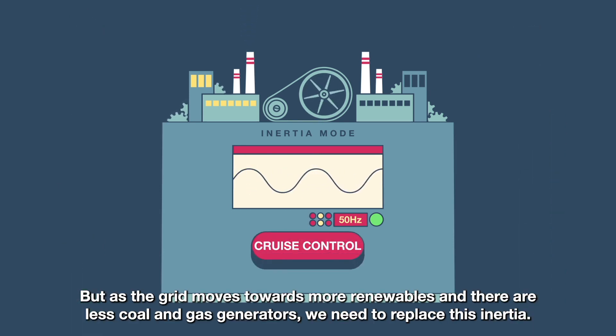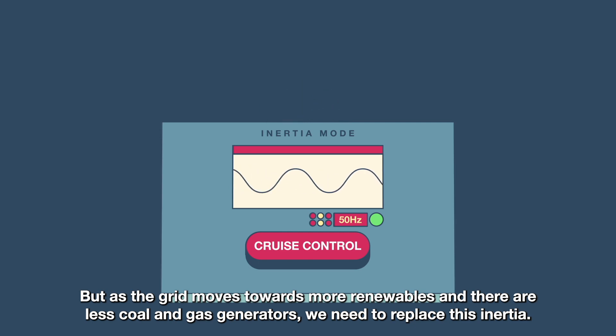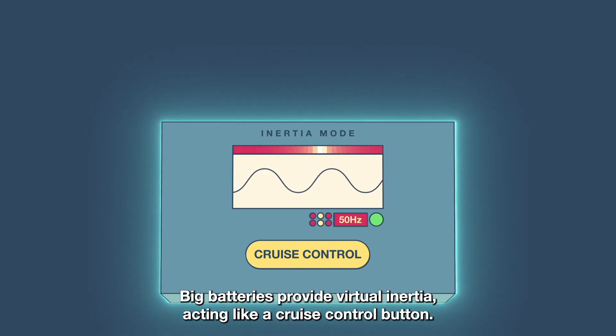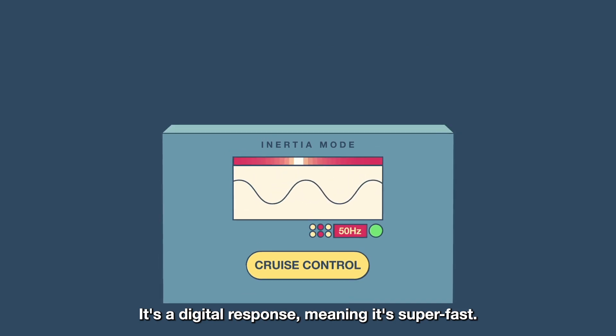But as the grid moves towards more renewables, and there are less coal and gas generators, we need to replace this inertia. Big batteries provide virtual inertia, acting like a cruise control button. It's a digital response, meaning it's super-fast.